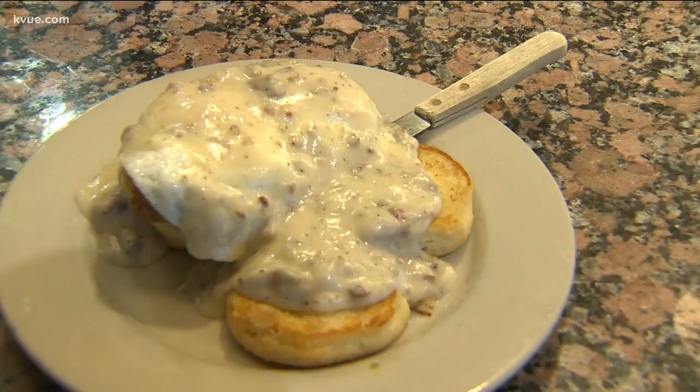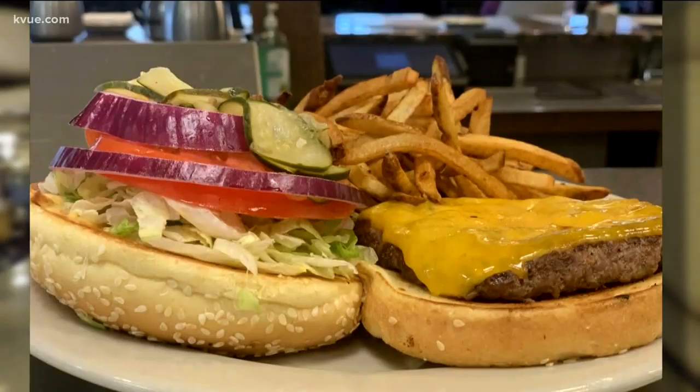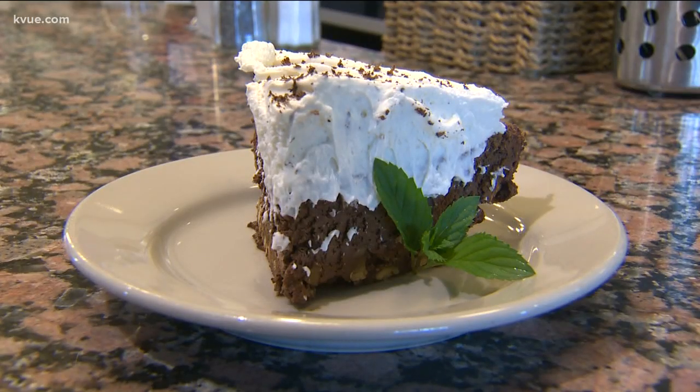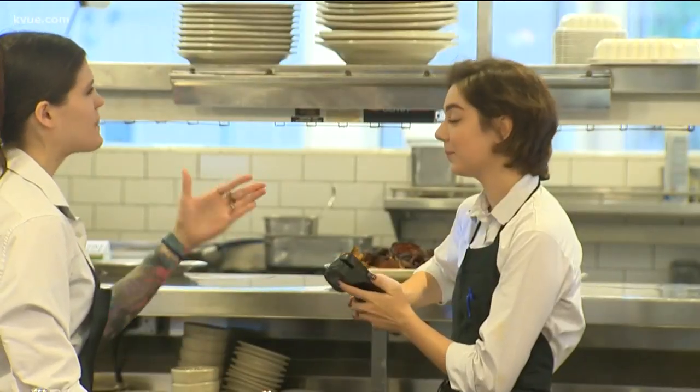Let's not forget about lunch. Fan favorites include the rotisserie chicken salad, cheeseburger, and the chicken fried chicken. They also sell homemade jam and some of the best desserts you'll find, like the Monument chocolate pie. It's decadent and fudgy — wait, is that a word? No matter how you say or slice it, the Monument Cafe is sweet.